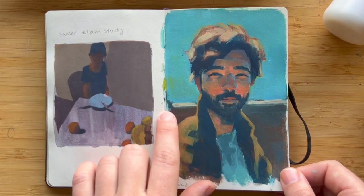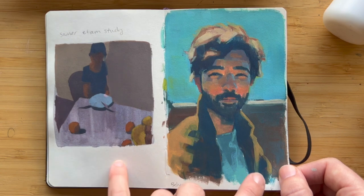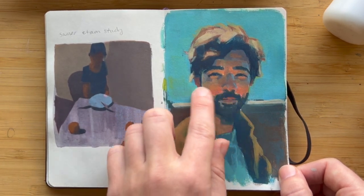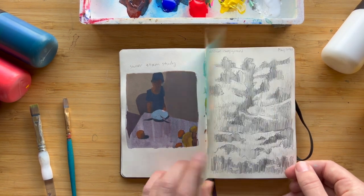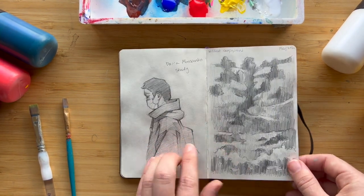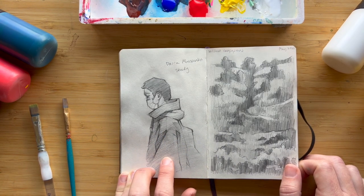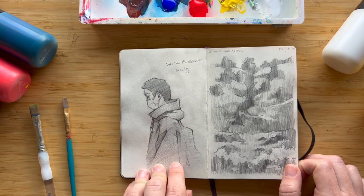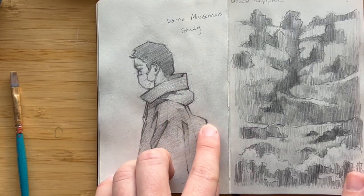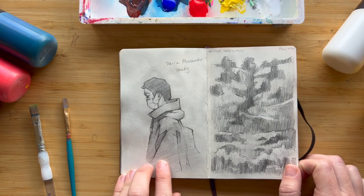Here's a painting of my partner Berat — it was a really bright sunny day in San Francisco and we were sitting at a table. The light was reflecting off the table onto his face and I thought it cast just such a beautiful glow. Then here's a drawing study of a drawing by Daria Musienko. I've been doing a lot of paintings recently and I really wanted to practice my drawing skills. I love how Musienko uses line to create very compelling images.